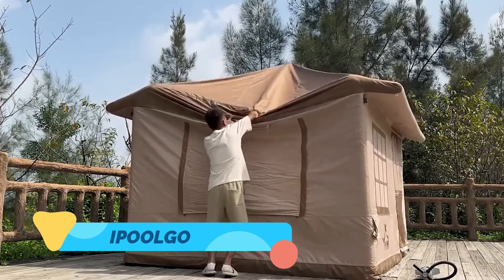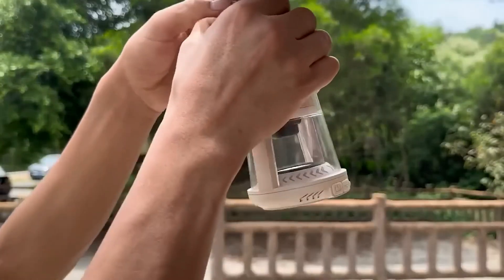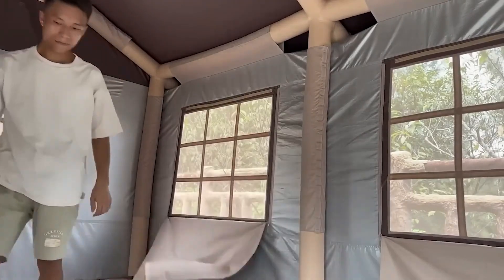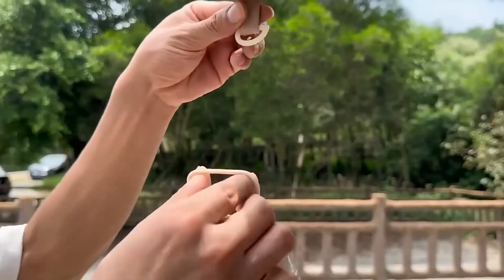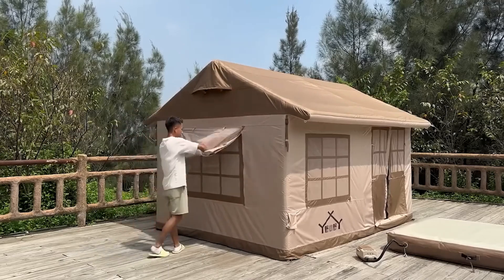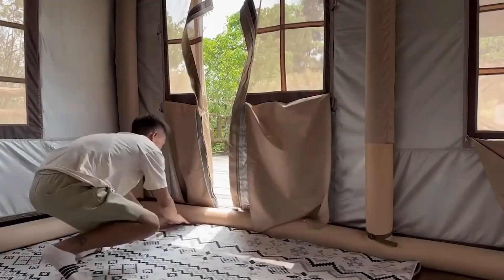iPoolGo. The iPoolGo is a floating, inflatable living space designed for those who want to combine luxury and adventure. Unlike traditional houseboats, this high-tech, self-sustaining structure expands into a fully functional floating pool with a comfortable lounge area, a compact kitchenette, and LED mood lighting. Made from advanced, puncture-resistant materials, it is lightweight yet incredibly durable, allowing it to be set up on lakes, rivers, or even coastal waters.